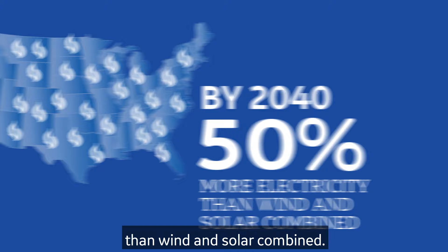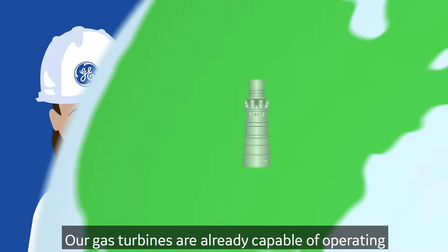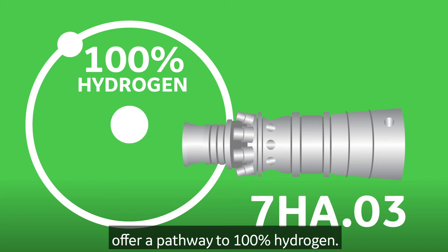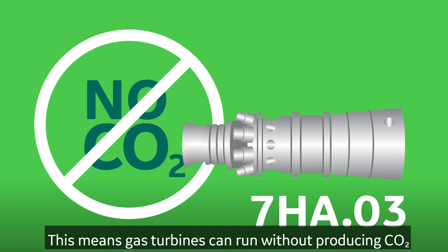At GE, we're focused on building a pathway to a carbon neutral future. Our gas turbines are already capable of operating on blends of hydrogen and natural gas. In some cases, our turbines, like the 7HA.03, offer a pathway to 100% hydrogen. And since hydrogen is a zero carbon fuel, this means gas turbines can run without producing CO2.